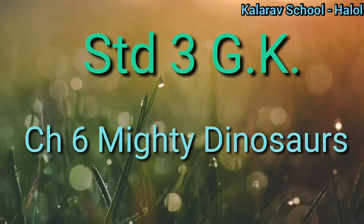Hello children, good morning, how are you all? Fine. So today we are going to study subject GK of class 3, chapter number 6, Mighty Dinosaurs. Let's start.